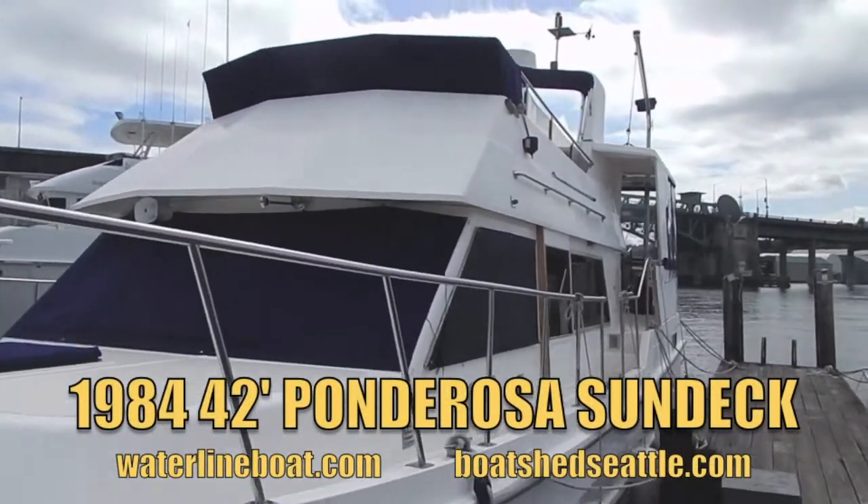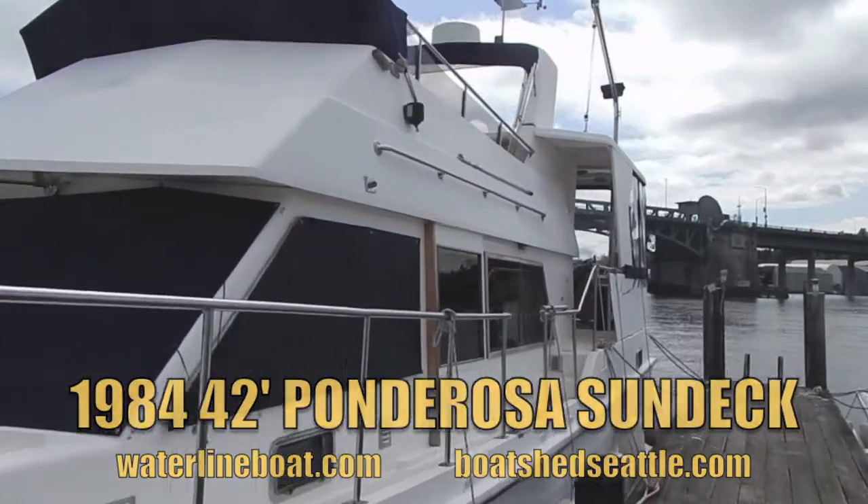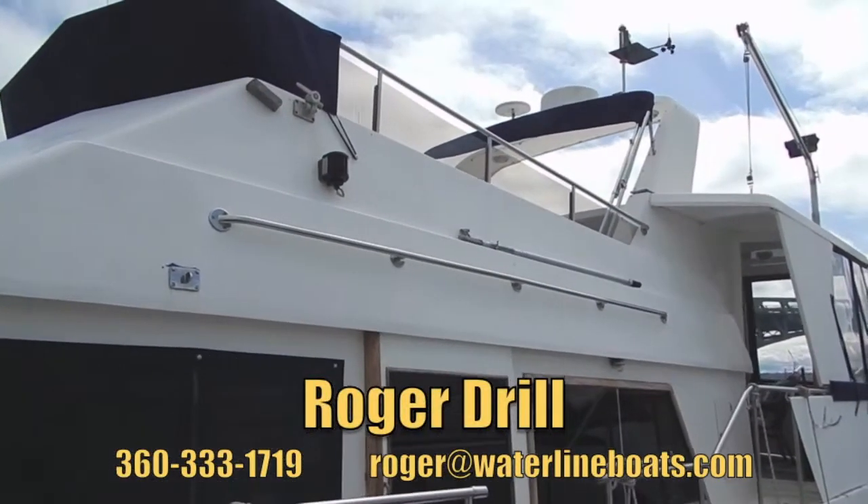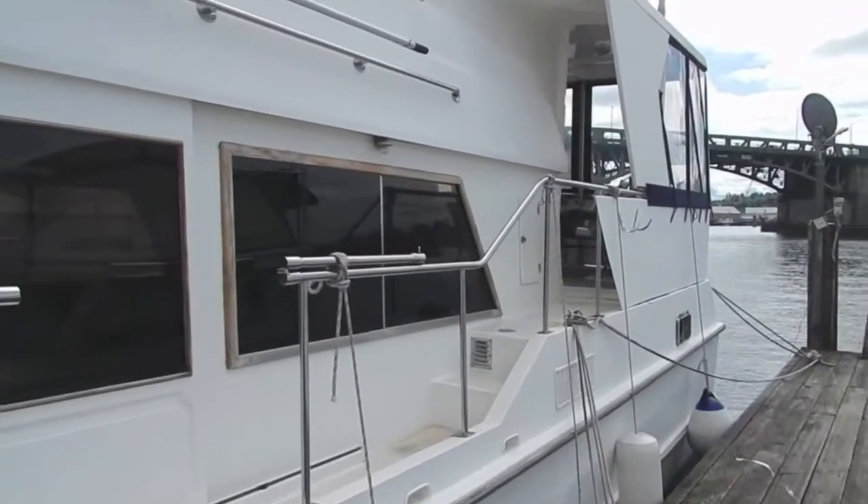Welcome to the video sponsored by Waterline Boats and Boatshed Seattle on the 1984 42-foot Ponderosa Sun Deck. This is Roger, and I'd like to give you a quick review of the vessel as we walk through.